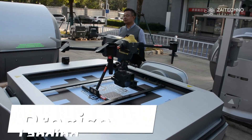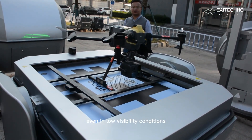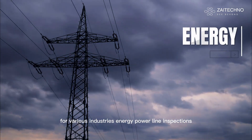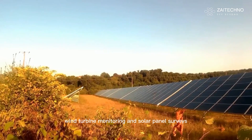Precise Landing: QR Code Recognition Technology guides drones to land accurately, even in low-visibility conditions. The Intelligent Drone Docking Station is ideal for various industries — energy: power line inspections, wind turbine monitoring, and solar panel surveys.